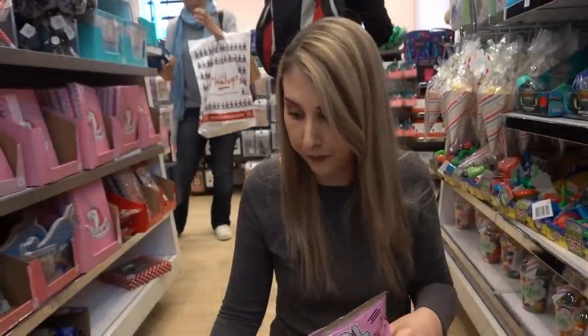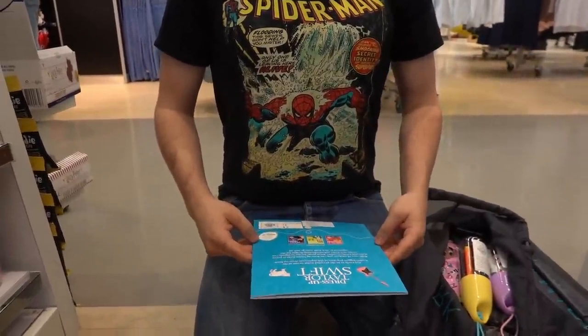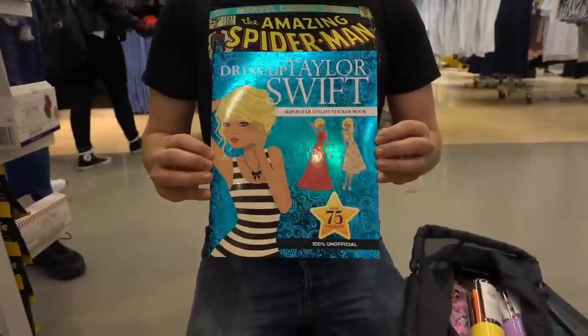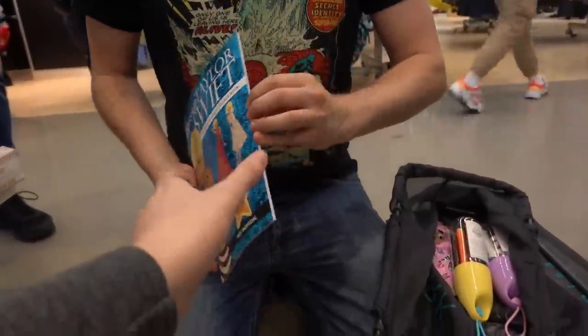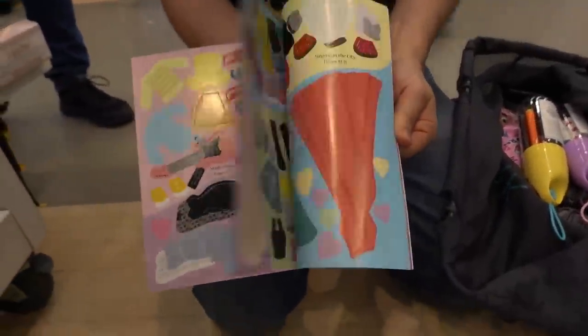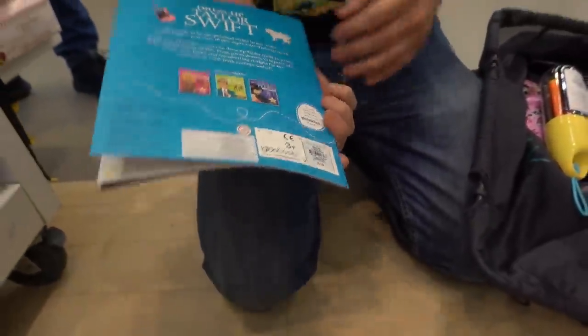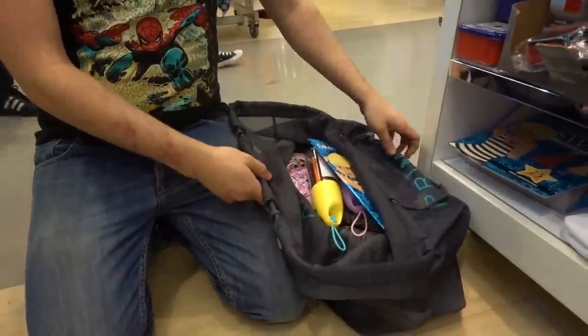Just as we were heading to checkout I spotted a dress-up Taylor Swift superstar stylist sticker book and I have to get it for Molly because she loves Taylor Swift. It's £1.50 so we're going to go a little bit over budget, but it's worth it.